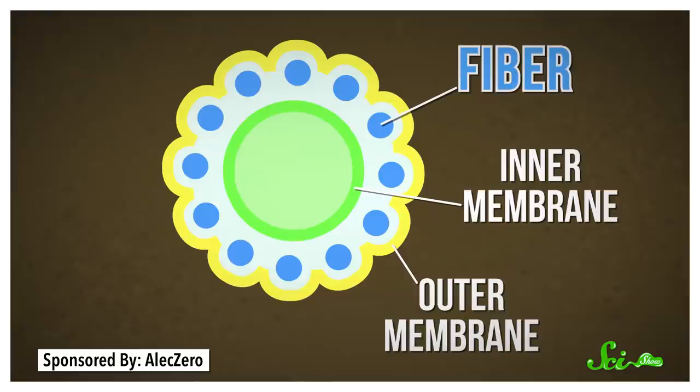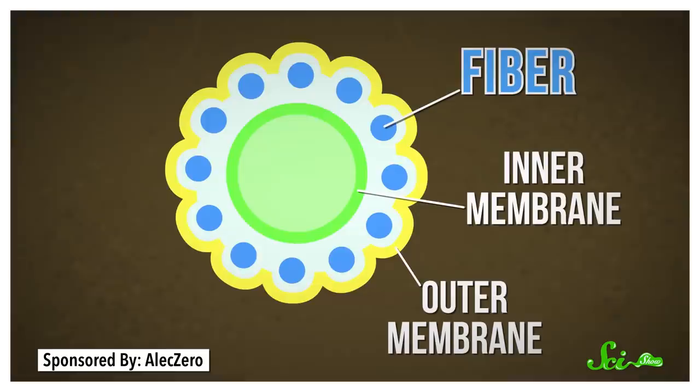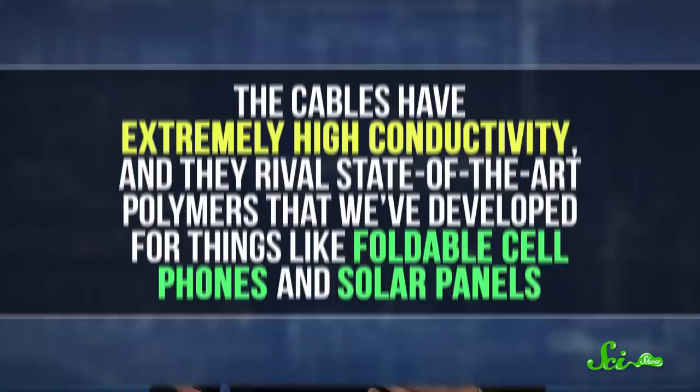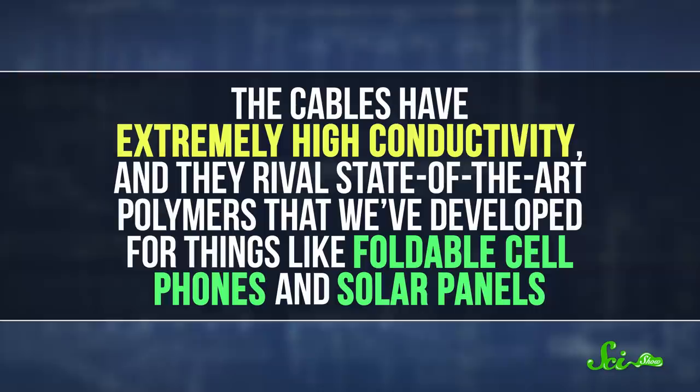Cable bacteria are able to perform this amazing feat using a series of parallel fibers sandwiched between the cell membrane and the cell envelope. These fibers not only transport electrons, but also help connect the bacteria's cells together, allowing them to form their distinctive strands. And that electron transportation is remarkably efficient, too. The cables have extremely high conductivity, and they rival state-of-the-art polymers that we've developed for things like foldable cell phones and solar panels.